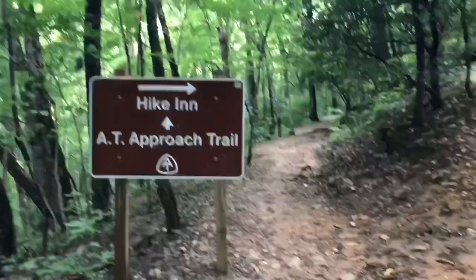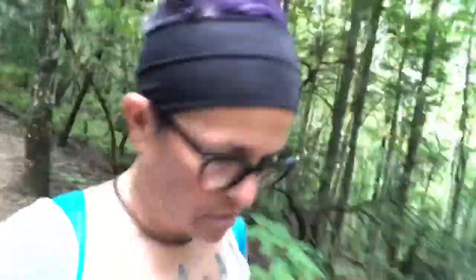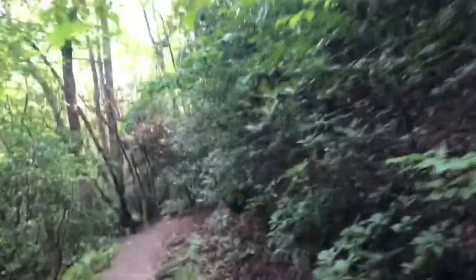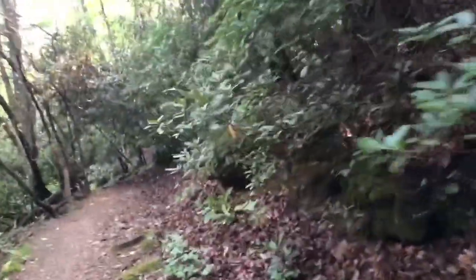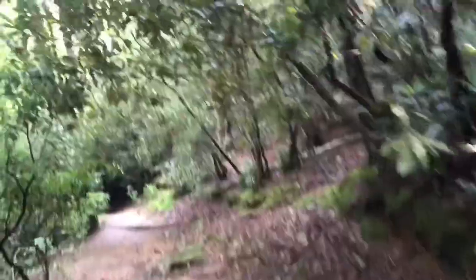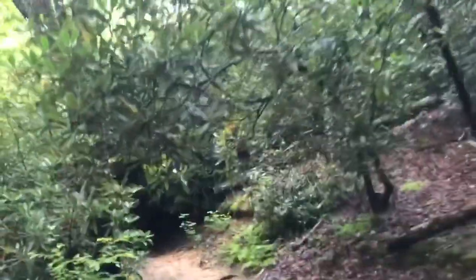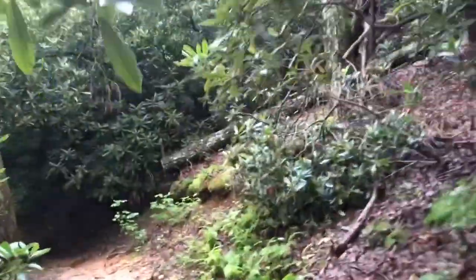So far the trail is beautiful and smooth, and a little bit muddy because we had a ton of rain blow through yesterday — severe thunderstorms. I'm hoping the weather holds out today because if not I'm gonna get soaking wet, and I have no rain gear. I even left my hat in the car because I figured I don't need shade since I'm walking in the green tunnel.